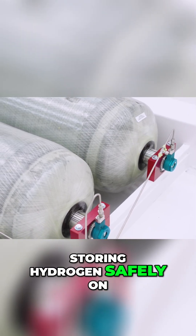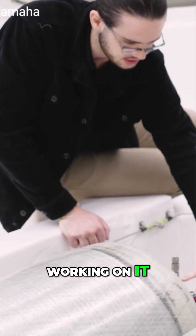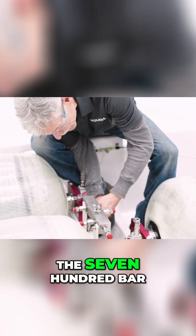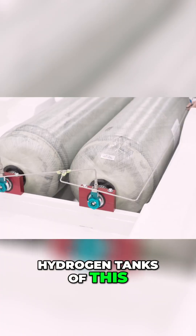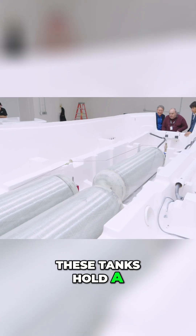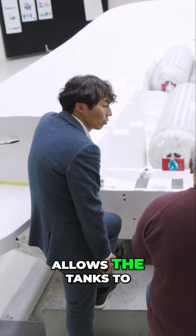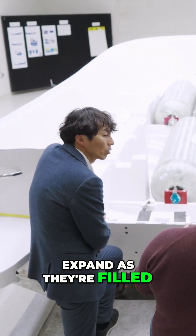One hitch here is storing hydrogen safely on a boat requires some serious engineering and they're working on it. To do this, the team filled up the 700 bar hydrogen tanks of this specially adapted regulator marine hull. These tanks hold a lot of pressure, so they designed a special mounting system that allows the tanks to expand as they're filled with hydrogen.